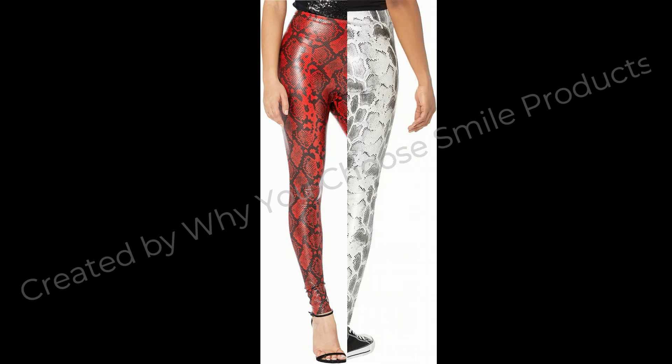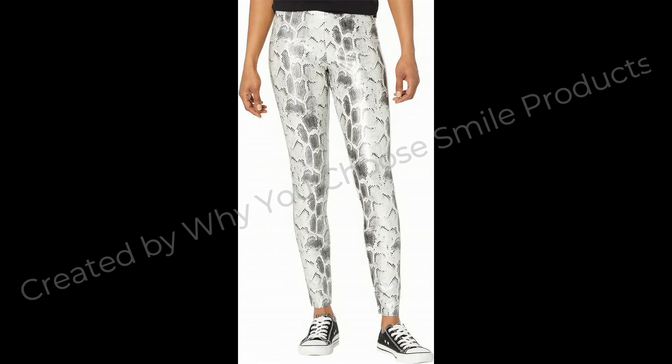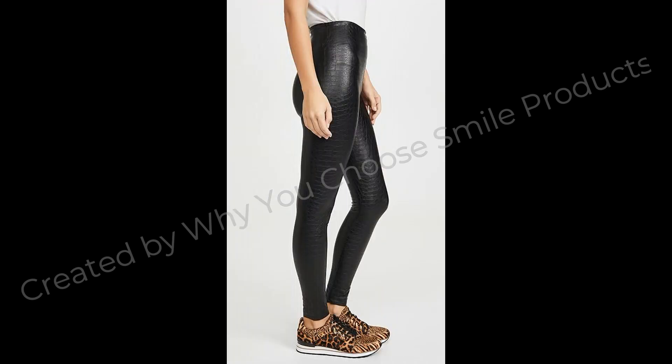Commando Women's faux leather animal print legging. Product details: fabric type, 33% viscose. Care instructions: machine wash. Origin: imported. Closure type: pull on.